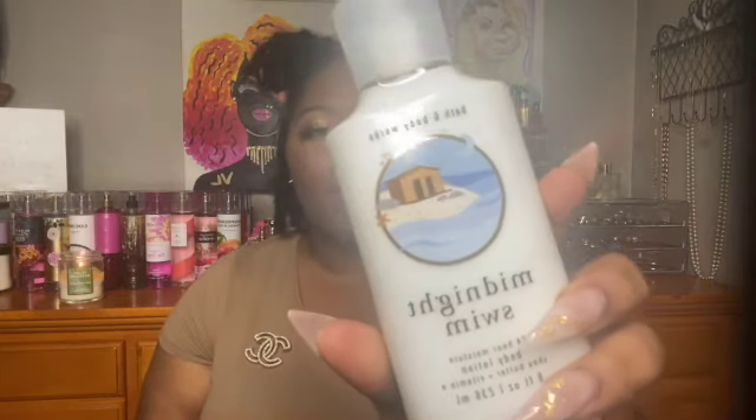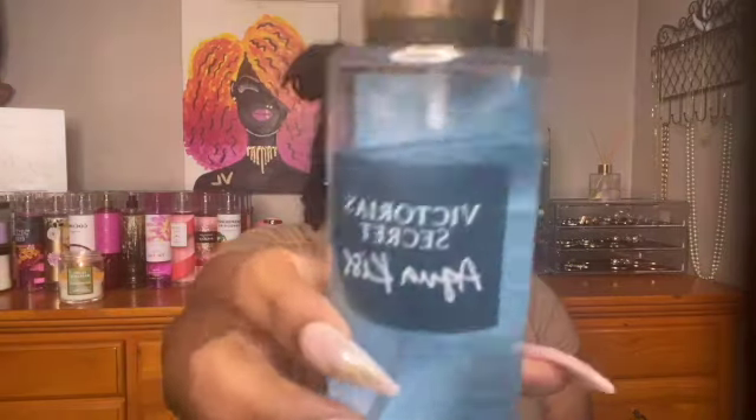My next pairing is 'Midnight Swim' from Bath & Body Works — blue waters, beach flower, and fresh coastal air. It's a very fresh aquatic scent, great like right out of the shower. I mixed it with 'Aqua Kiss' from Victoria's Secret, which is cool waters and bright daisy — another aquatic scent. I layered these together.